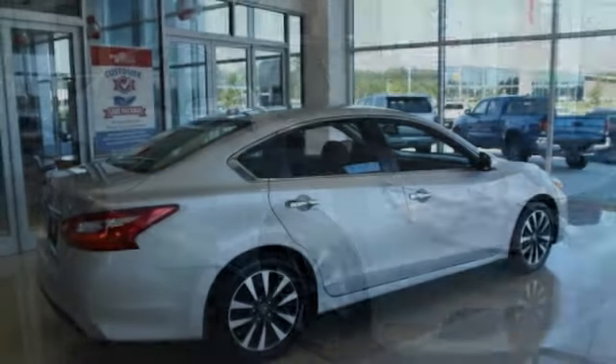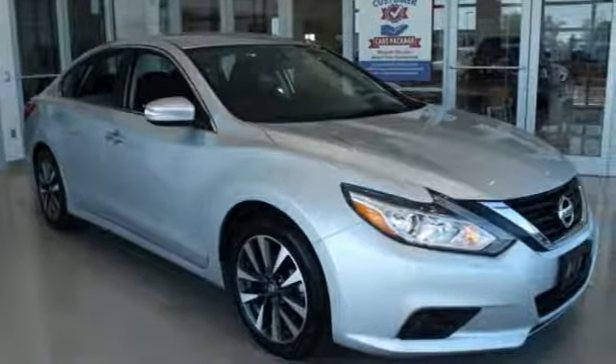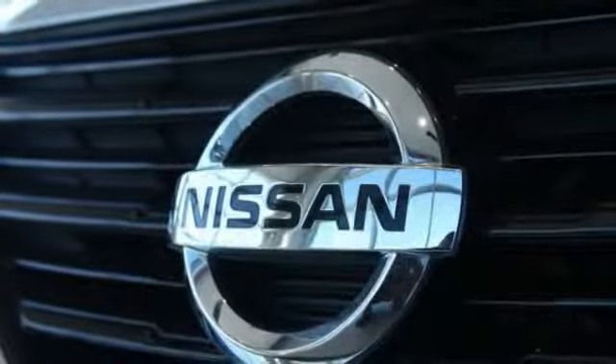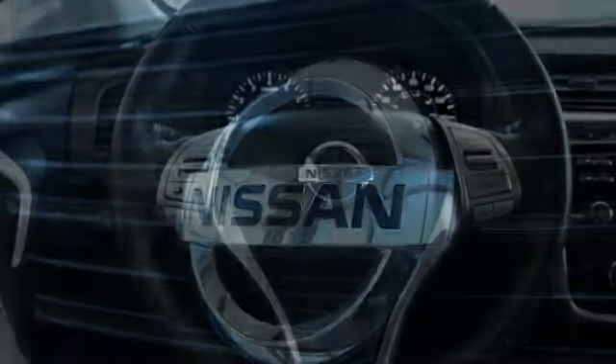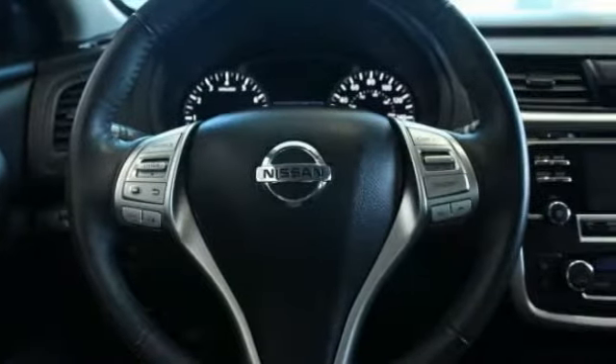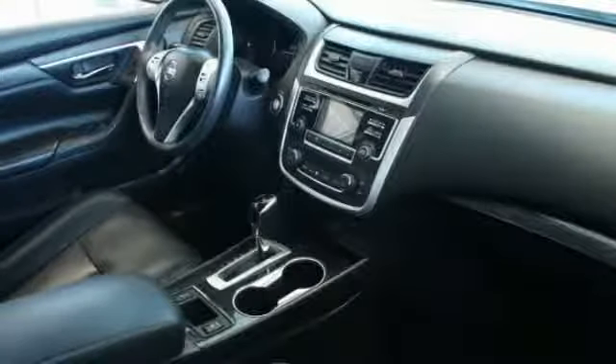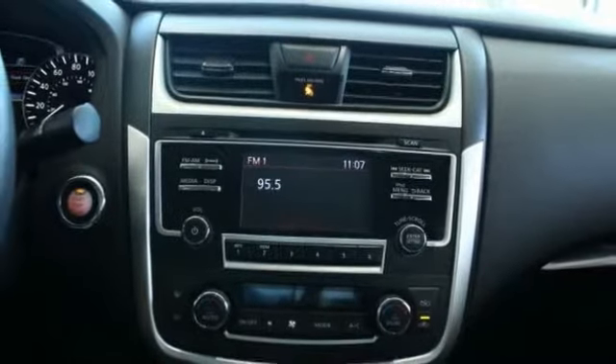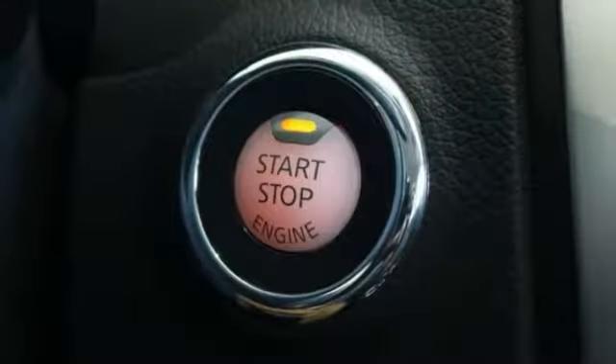This vehicle has less than 45,000 miles. Here are some of this vehicle's great options: power passenger seat, traction control, dual airbags, air conditioning, power steering, alloy wheels, four-wheel disc brakes, center armrest, electronic stability control, and security system. Take this vehicle for a spin and see why so many shoppers are now proud owners.